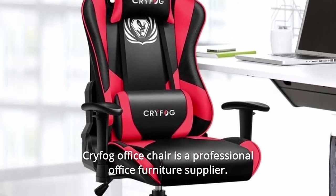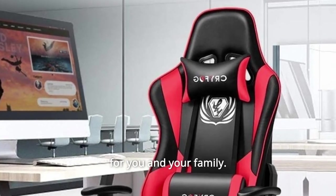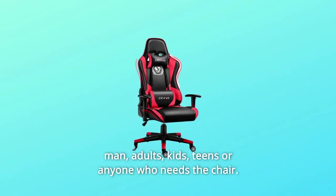Pryfog Office Chair is a professional office furniture supplier. We just want to support cheap to get much more comfortable chairs for you and your family — men, adults, kids, teens, or anyone who needs a chair.